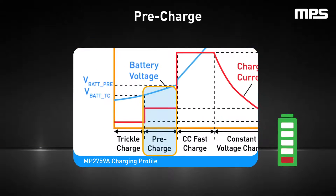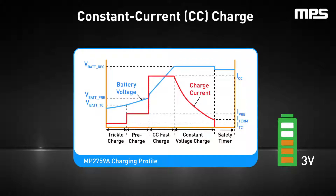Following this, the pre-charge stage prepares the battery. The charger starts to safely charge the depleted battery with a low current, and the battery voltage slowly rises. This prevents damage to the cell until its voltage reaches a higher level. Once the battery has reached about 3 volts per cell, it is safe for the battery to handle higher charge currents.